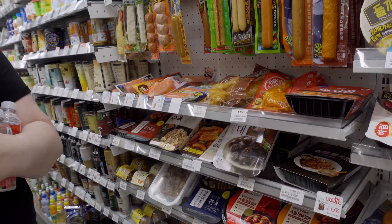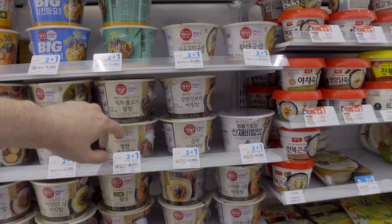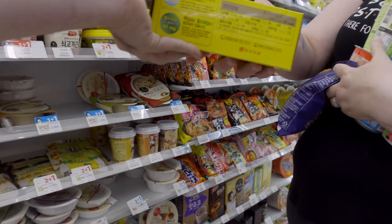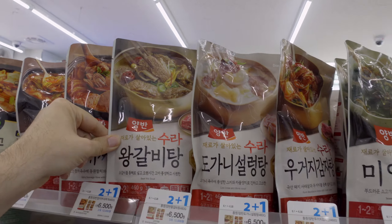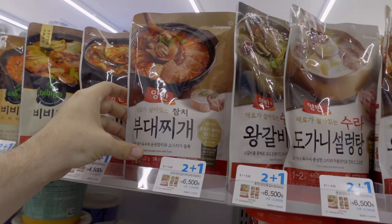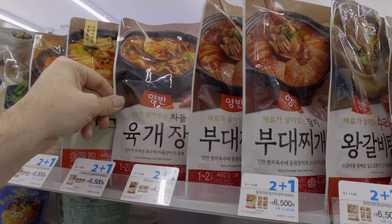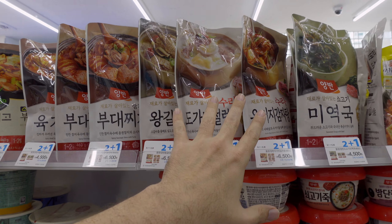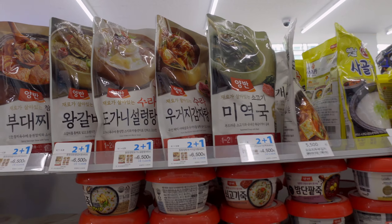That's like jokbal — it's not the actual foot, it's like the calf portion. Back here there are more options: more microwavable stuff, more coffees. There's a grilled mushroom cream soup, some bone soup stocks, what looks like a galbi, tongue, spicy sausage stew with tuna — I don't like the one with tuna — but regular sausage stew is good.